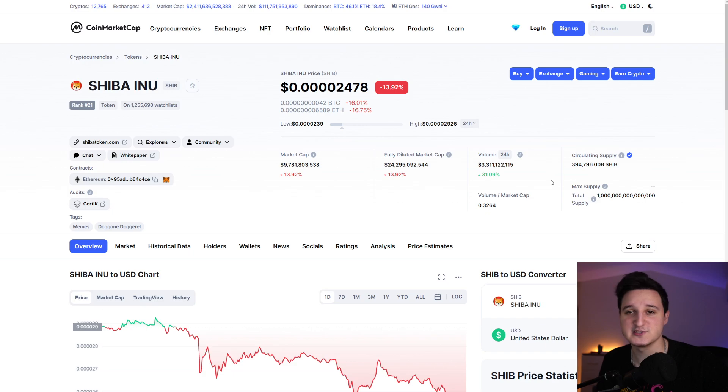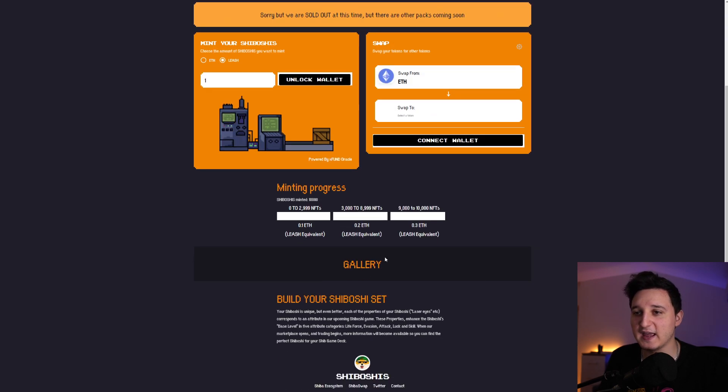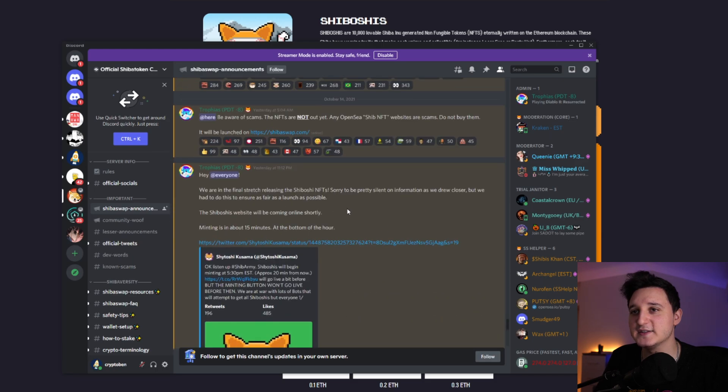I wanna talk more about the Shiboshis. The Shiboshis have been launched — this is the website, this is how it looks. You only had about 35 minutes to purchase yourself a Shiboshi. You basically just need to connect your wallet and purchase from the gallery. On their Discord, we have a lot more information. One of the first posts said: 'Hey everyone, we are in the final stretch releasing the Shiboshi NFT. We had to be silent on information to ensure as fair a launch as possible. The Shiboshis website is coming online shortly — minting is in about 15 minutes, at the bottom of the hour.'